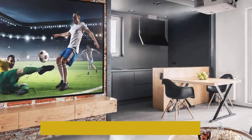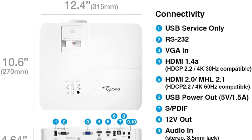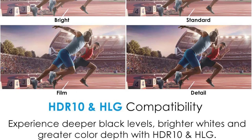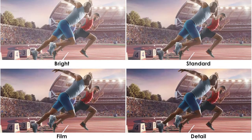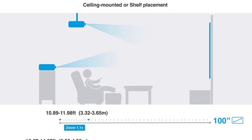The only place the Optoma UHD30 falls short is its installation ease and flexibility. It's a standard throw projector, so it needs a larger space and may require ceiling mounting. Its alignment and adjustment options are a bit limited too, with no lens shift and only a 1.1x zoom.